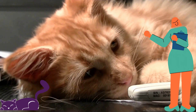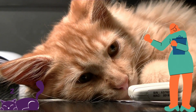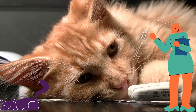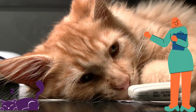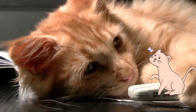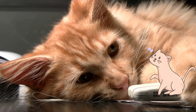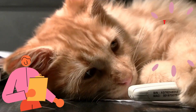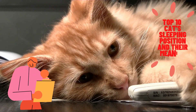A blissfully snoozing cat is one of our favorite things, but all cuteness aside, could there be more to your cat's preferred sleeping positions than meets the eye? Could her fondness for sleeping on her backside be telling you something about her personality or even her well-being? And when, if ever, should you be concerned about the way your cat sleeps? Here are the top 10 regular cat sleeping positions and their meanings.